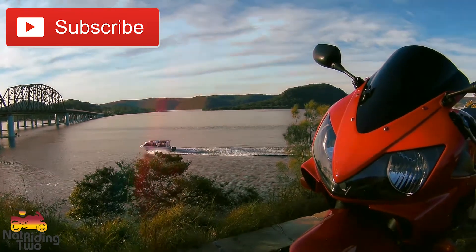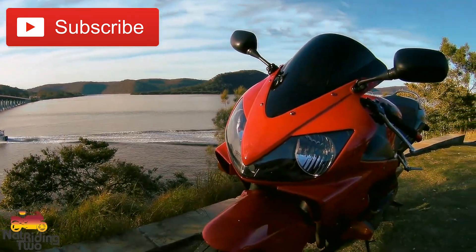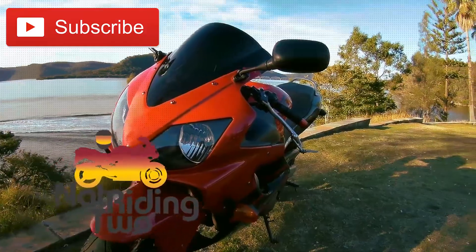Thanks for watching guys — show your support and hit that subscribe button.